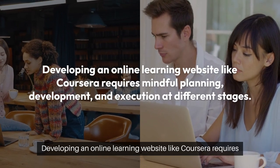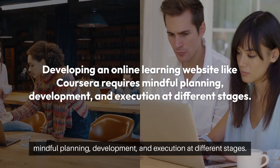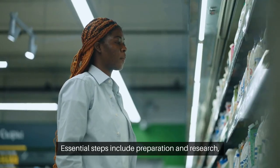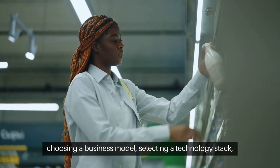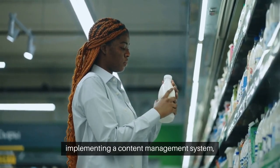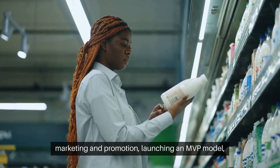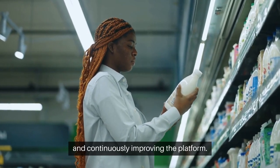Developing an online learning website like Coursera requires mindful planning, development, and execution at different stages. Essential steps include preparation and research, choosing a business model, selecting a technology stack, designing and developing the platform, implementing a content management system, marketing and promotion, launching an MVP model, and continuously improving the platform.